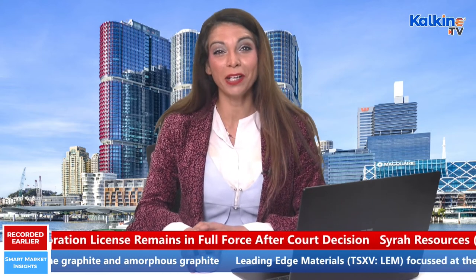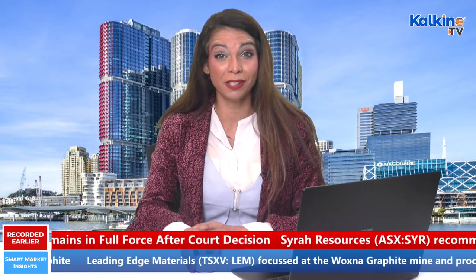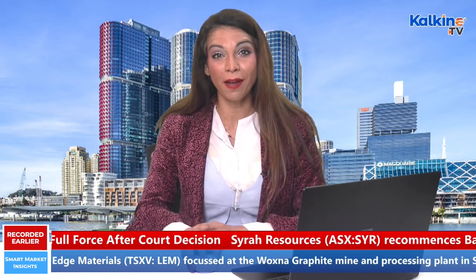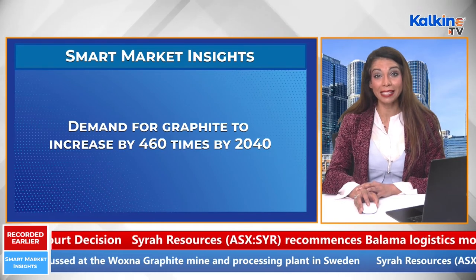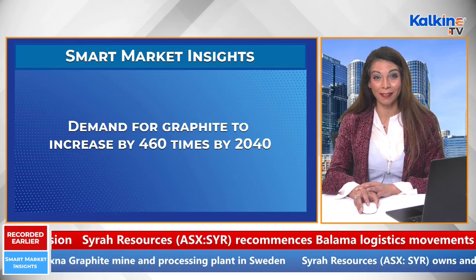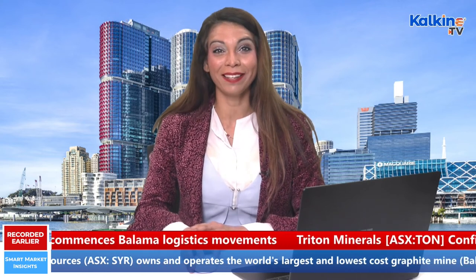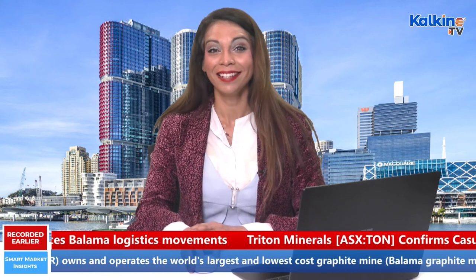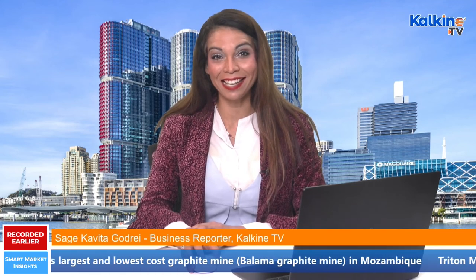To sum it up, the incorporation of green energy and low-carbon technologies has increased the demand for various transition minerals, including graphite. The demand for graphite is anticipated to increase by 460 times by 2040. Hence, it will be interesting to keep an eye on the stocks as well as the sector. That's all for now. We'll be back again with the exclusive Smart Market Insights show tomorrow. Till then, keep watching Kalkine TV for the latest market updates and related insights. Sage here signing off for now.